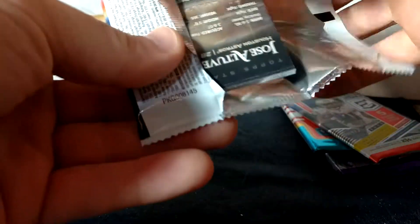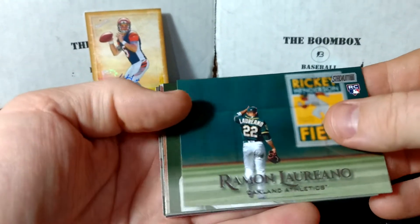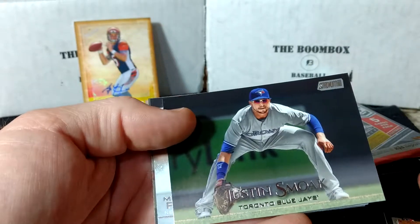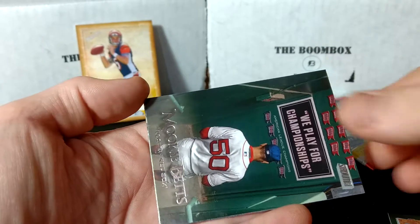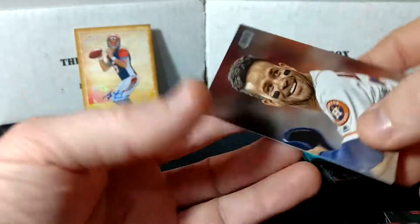Next we'll go 2019 Stadium Club. I actually really like the pictures on these — I'm hoping the Topps profile is similar, maybe really good photography. We've got Laureano, Corbin Burnes rookie, Goldschmidt — who hasn't quite lived up to the hype yet — Smoke, Mike Piazza PowerZone, Mookie Betts, Dansby Swanson, and Altuve.